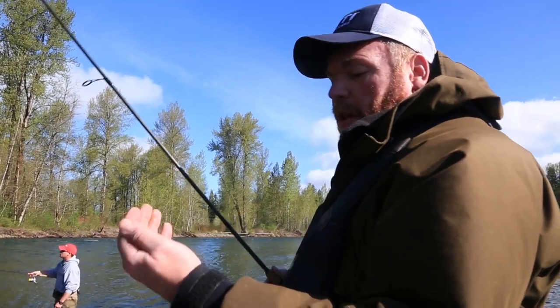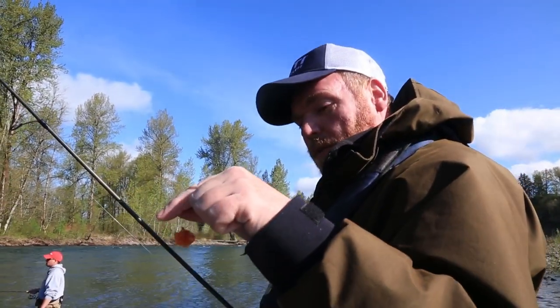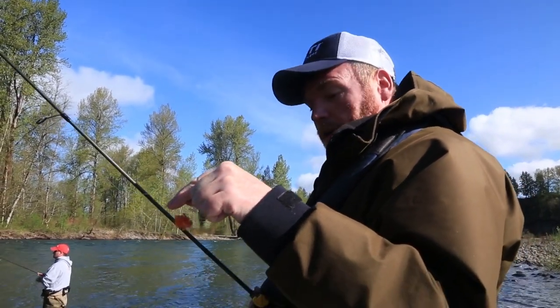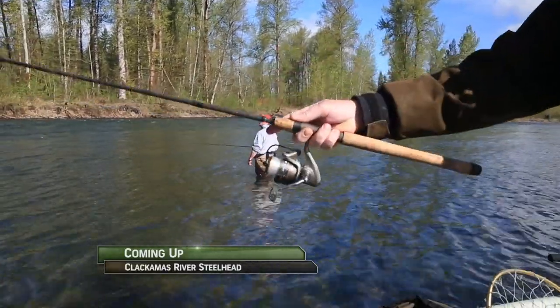There we go. These are steelhead eggs from this river, and sometimes it makes a little bit of a difference. The fish really key in on them, so they work well. You can see just how well.